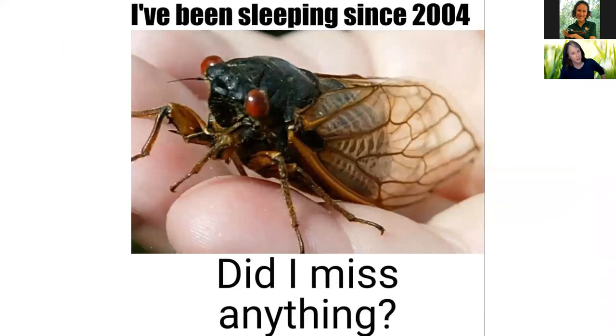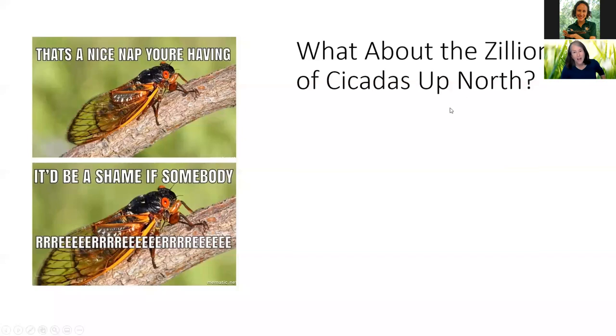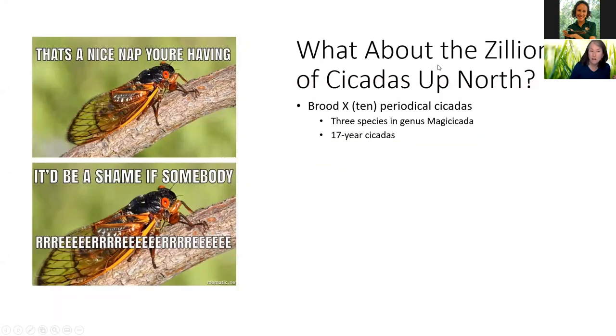The big news: brood 10! Been sleeping since 2004. What we're experiencing now is Brood 10 periodical cicadas — a particular brood that's been followed since the early 1800s. This is the 10th time this particular group of cicadas has come up in 17-year intervals, and there are about three species in this genus that comprise Brood 10 — including Magicicada, and I think that is just the best name.